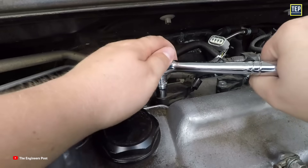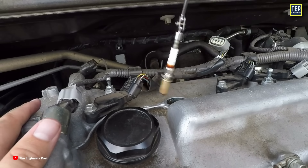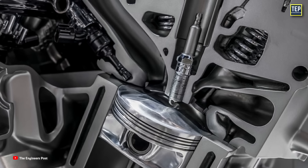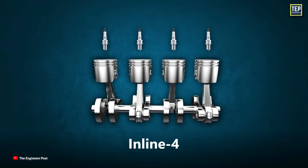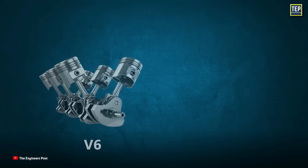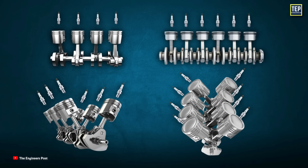Locating the spark plug is simple. Just lift the hood and look for the wires or coil packs connected to the engine's cylinder head. The spark plugs sit on the top or the side of the engine, all in a row. A 4-cylinder engine has 4 spark plugs, a 6-cylinder has 6 spark plugs, and V6 or V8 engines typically have spark plugs evenly separated on each side of the engine. You'll find one spark plug in each cylinder.